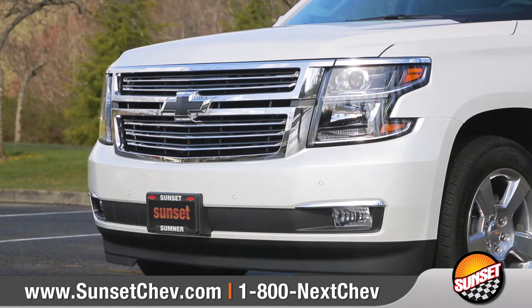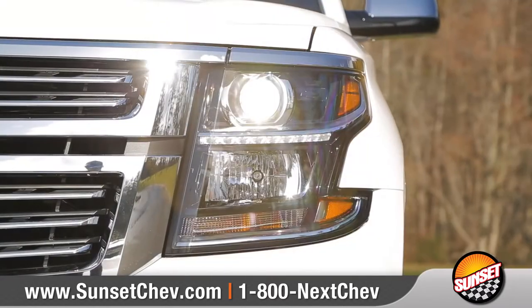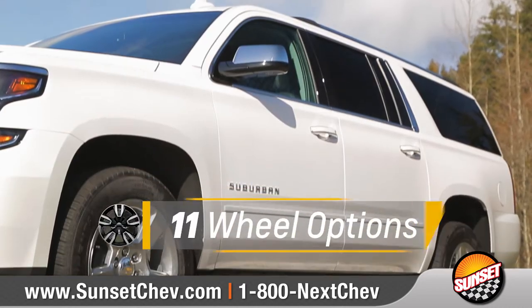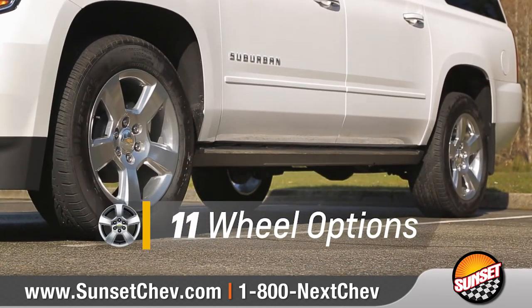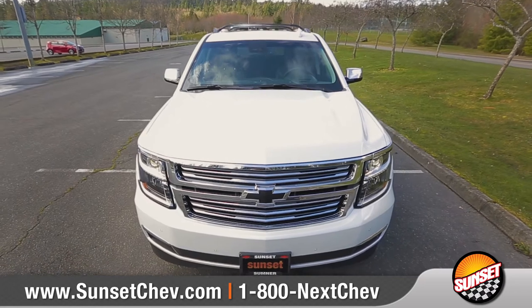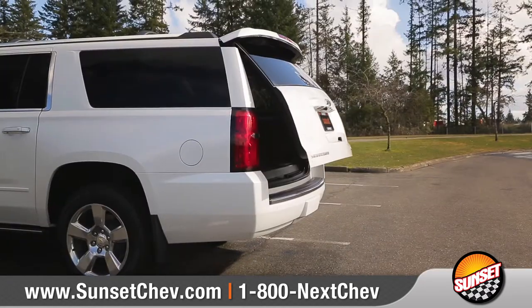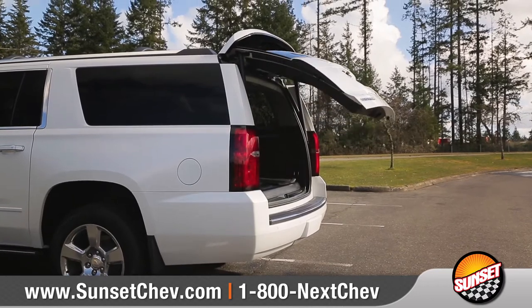Suburban features a distinctive dual-port grille, available HID headlamps, and LED daytime running lamps. Choose from 11 unique wheel options to match your distinct style. Roof-mounted side rails add tons of versatility, and the available hands-free programmable power liftgate makes it easy to access the cargo area.